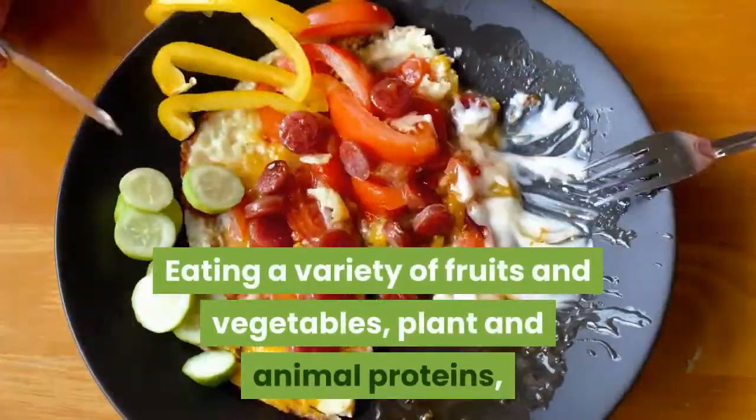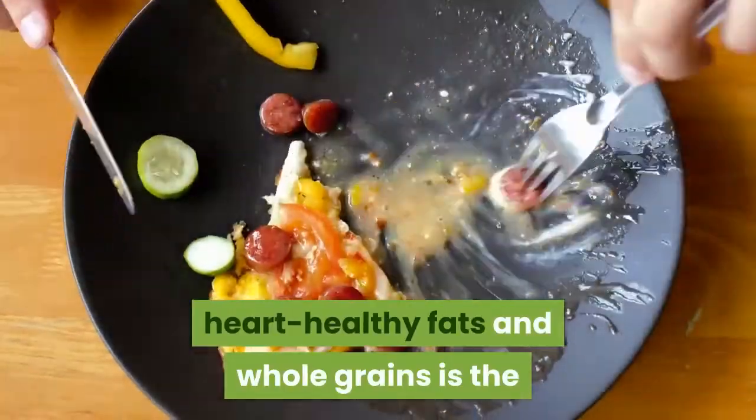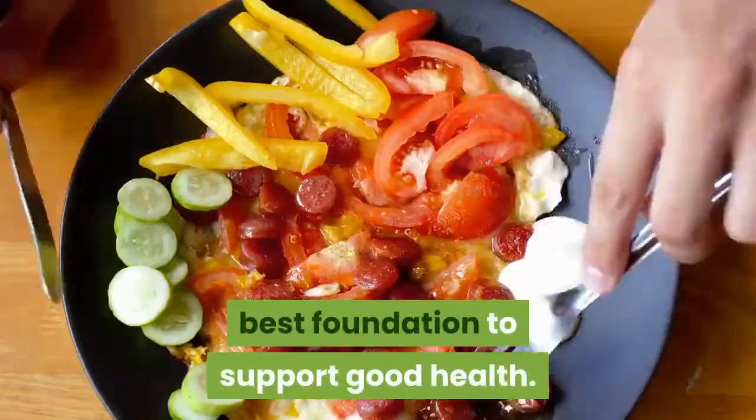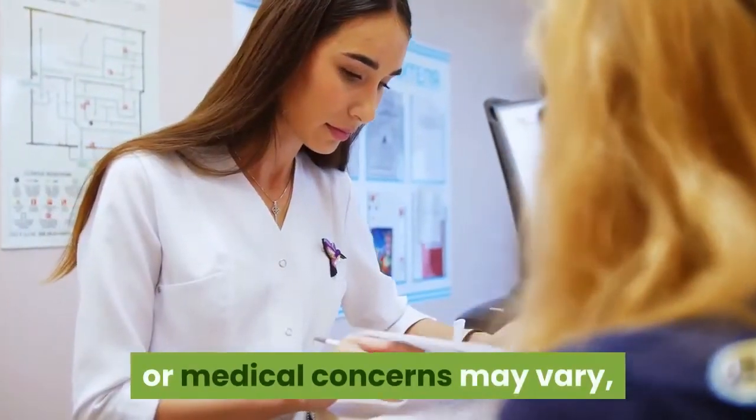Eating a variety of fruits and vegetables, plant and animal proteins, heart-healthy fats and whole grains is the best foundation to support good health. While personal preferences, food allergies, or medical concerns may vary,